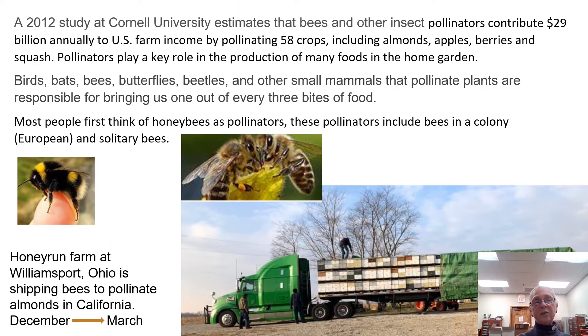In 2012, there was a study at Cornell University estimating that bees and other insect pollinators contribute $29 billion annually to U.S. farm income by pollinating 58 crops including almonds, apples, berries, and squash. Pollinators play a key role in the production of many foods in the home garden. Birds, bats, bees, butterflies, beetles, and other small mammals that pollinate plants are responsible for bringing us one out of every three bites of food.